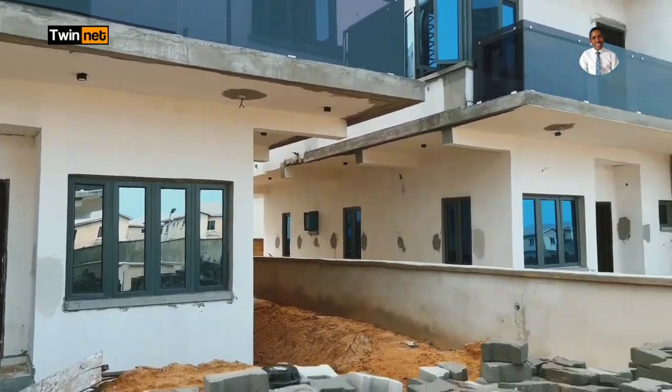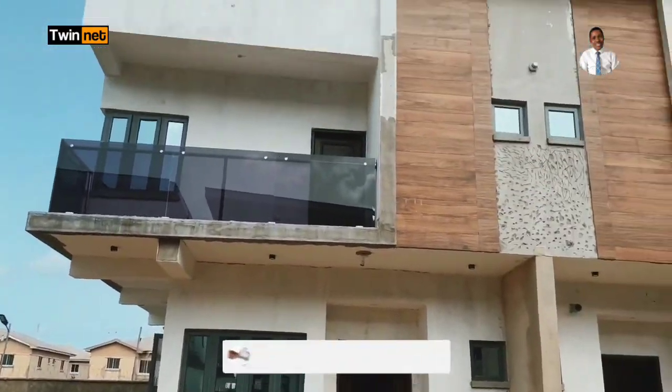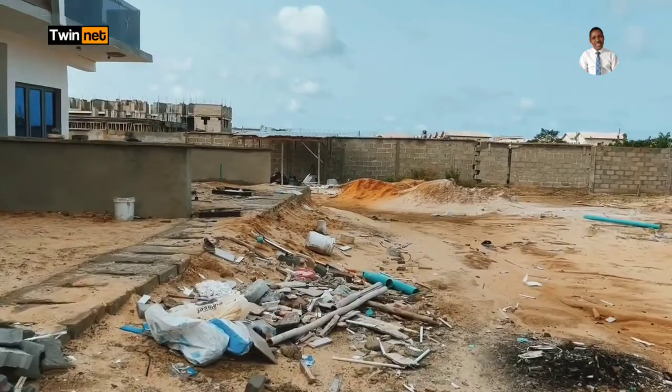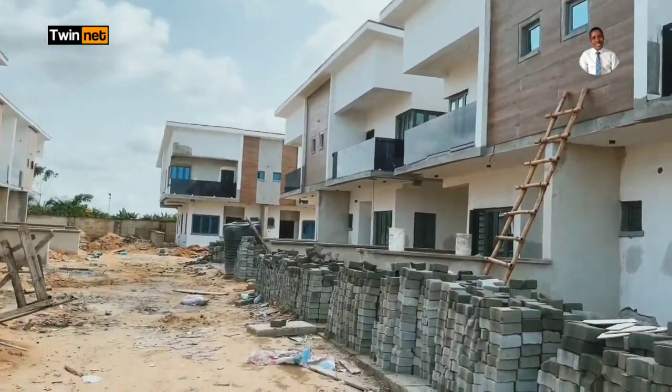Please subscribe to my YouTube channel so that when I post subsequent videos you will be among the first to be notified. This is the Avocado Luxury and Smart Homes here in Abijo, Lekki Lagos, Nigeria.